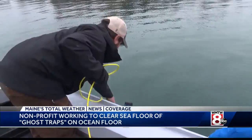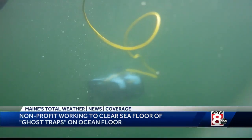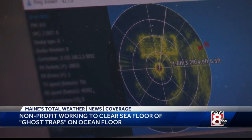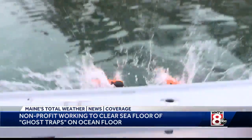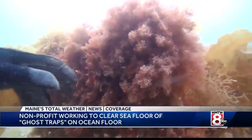Using remotely operated vehicles, or ROVs — that is a trap, my friends — side scan sonars. You can see here escape vents that are not fully broken free yet. And scuba divers to find and pull up old traps.